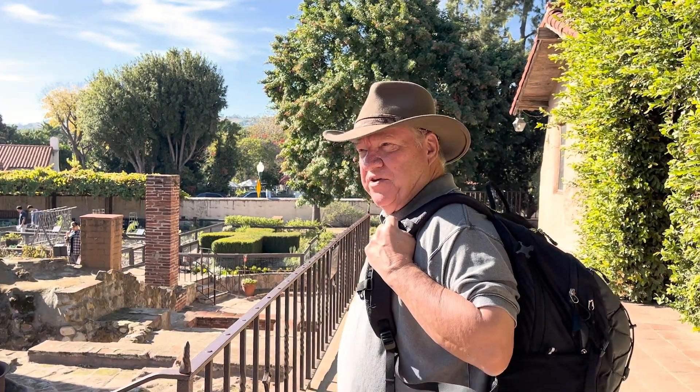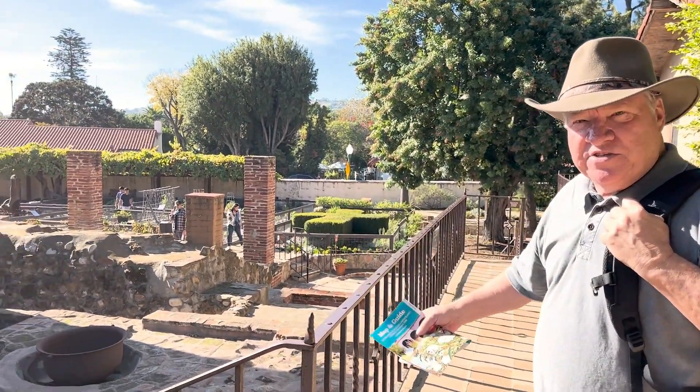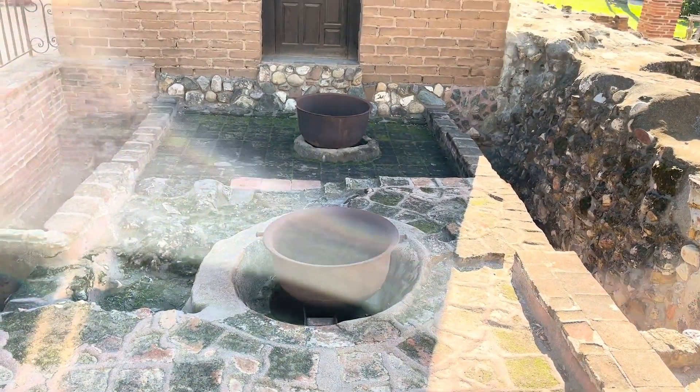These were uncovered in the 1930s — they're called tallow pots. This is where they took the animal renderings and cooked them down, and they made candles and soap and other useful items like that.